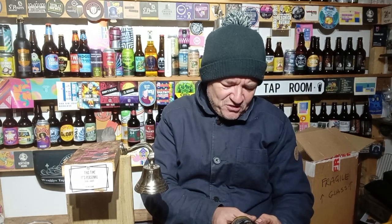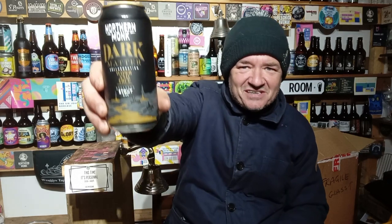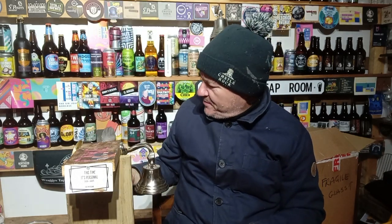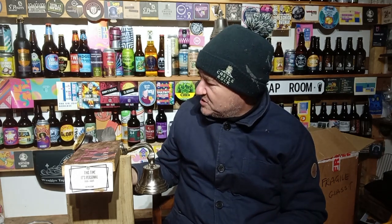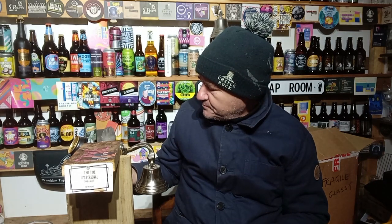I picked up a nice stout from Northern Monk — and this one will jump the queue too. It's a collaboration with Wiper and Truth — lovely people, met them at Nottingham Craft Beer Festival, also met Northern Monk there. It's called Dark Matter, a decadent stout at 8.4%.